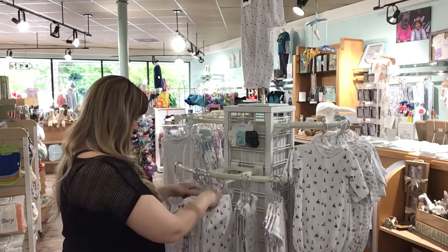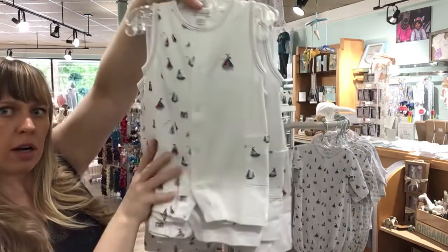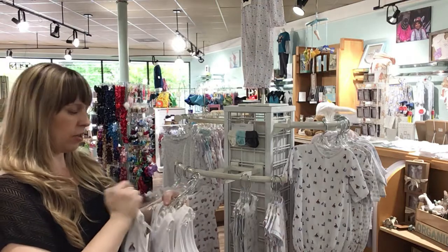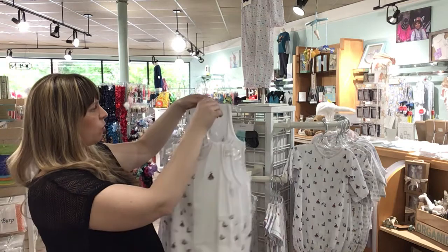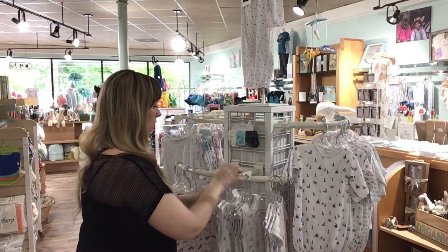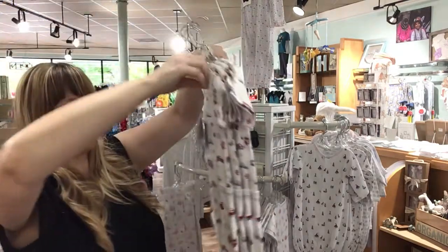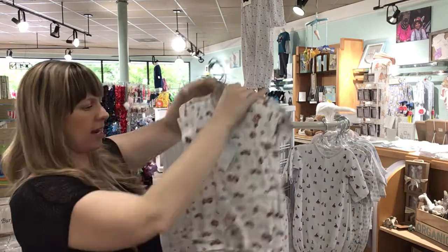We'll do all boys first. Here's the sailboats in the shortall — with the little pocket, sleeveless. All this stuff is so soft, you just want to rub on it. 0-3, 3-6, 6-9, 9-12, 18-24. The bigger sizes are going fast — everybody seems to have an 18-24 month old right now. Fire trucks — adorable. This one's not sleeveless so it's got a little more coverage. 0-3, 3-6, 6-9, 9-12.